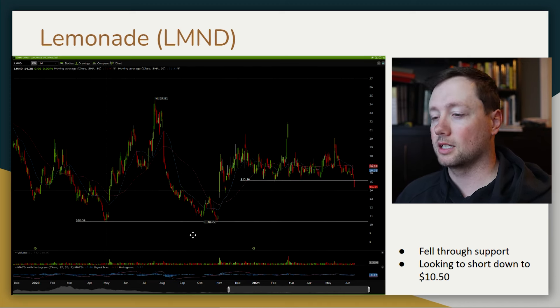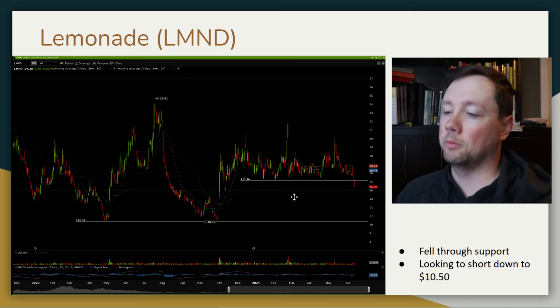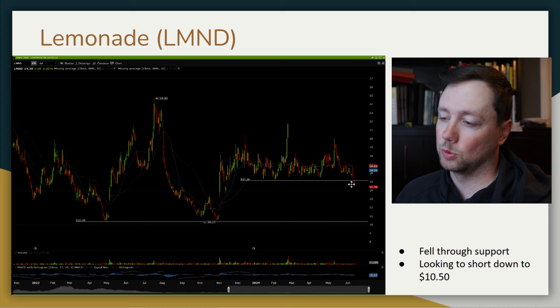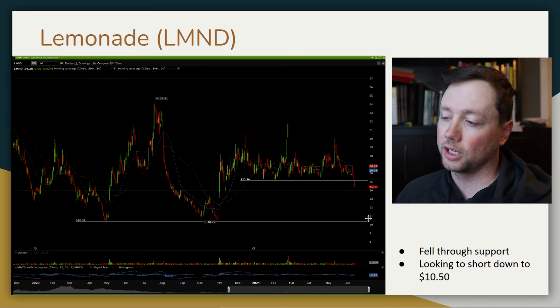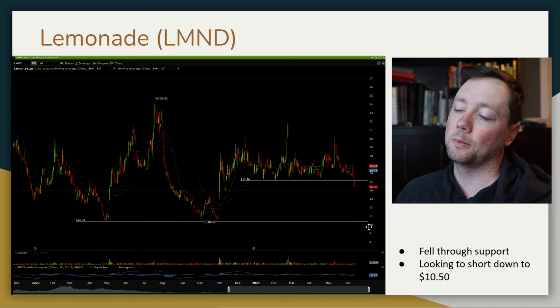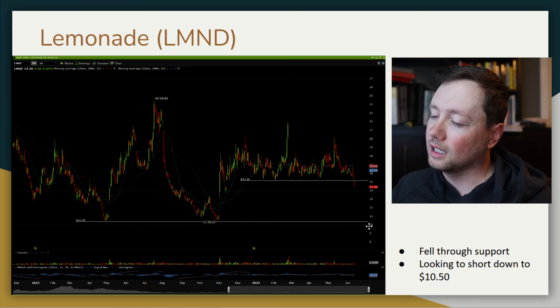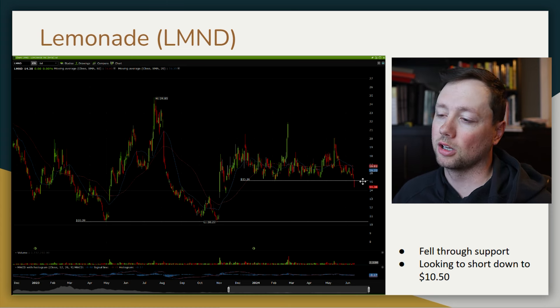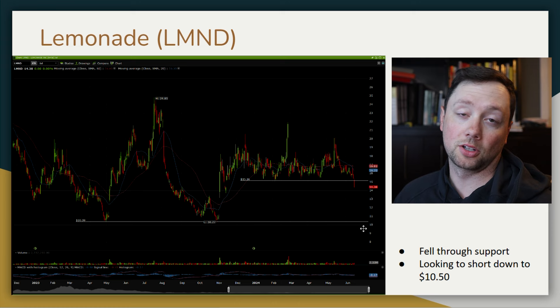One company I don't think is going to do well in the short term is Lemonade. We've been consolidating for almost seven or eight months, continuously bouncing off $15, and last Friday we broke below $15. I think this trend is going to continue and I'm looking to short it down to $10.50, maybe $11 — just a quick trade in and out. The company should do well over the long term; it just comes down to execution. From a technical standpoint, this looks like a great opportunity to make a couple of bucks on the downside.